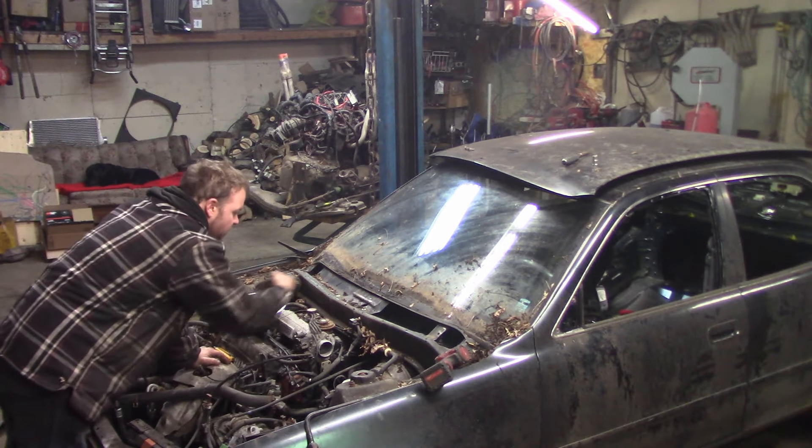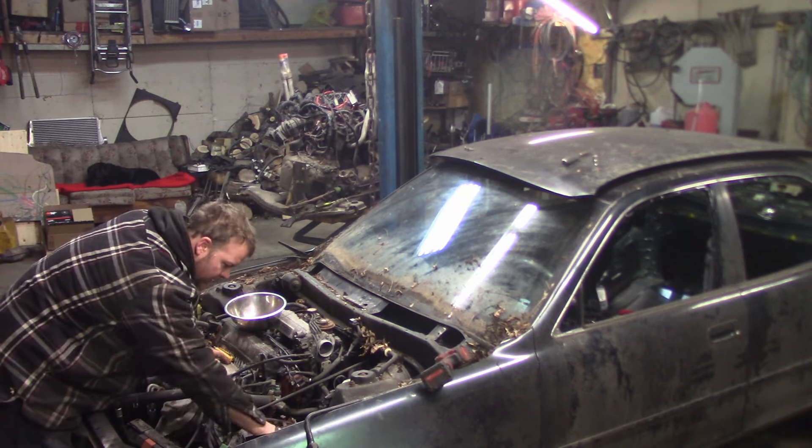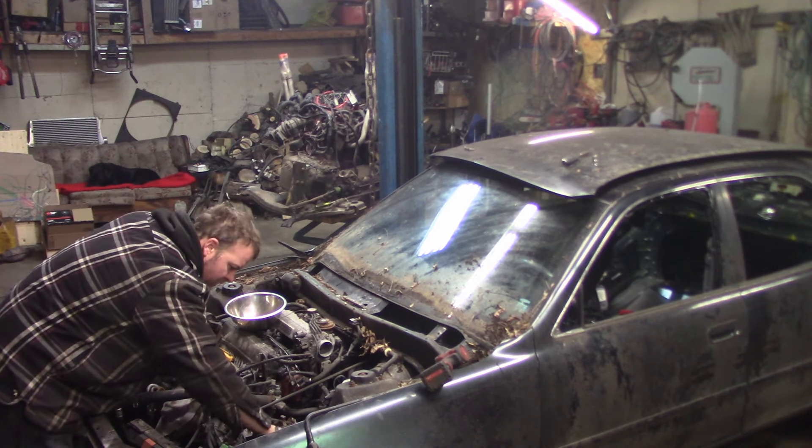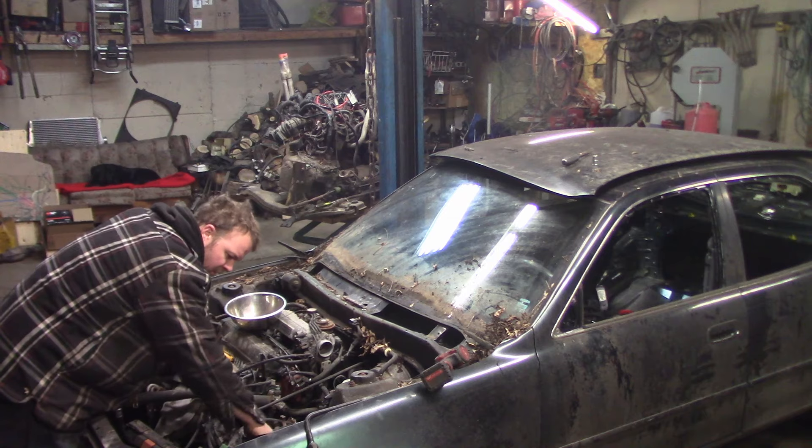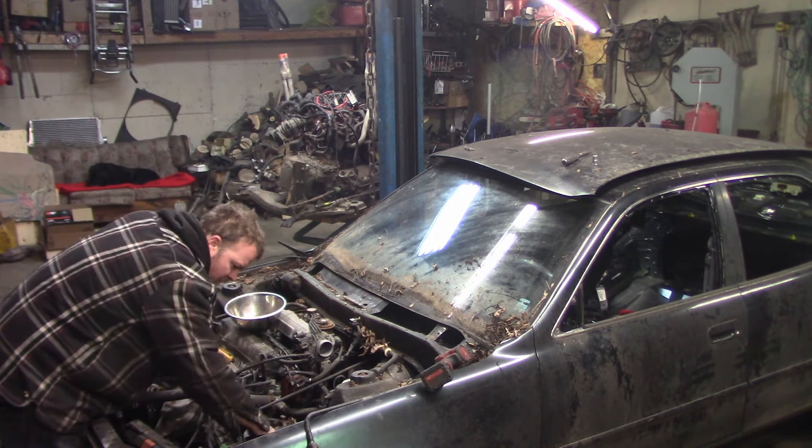We've still got a little bit of stuff to take out of here — some random relays, random stuff. You guys know the drill, let's just tear this thing down to absolutely its bare bones.